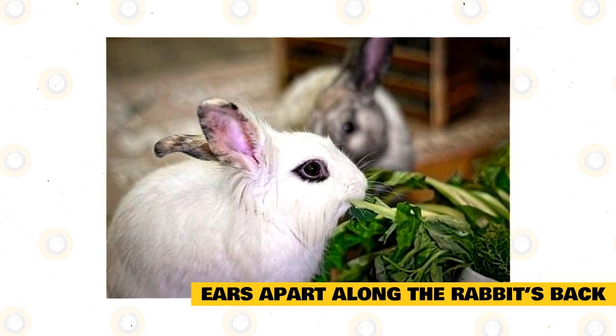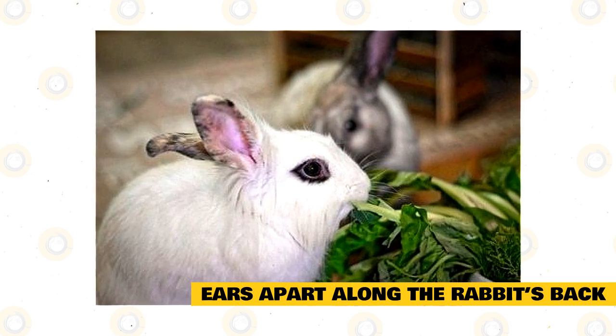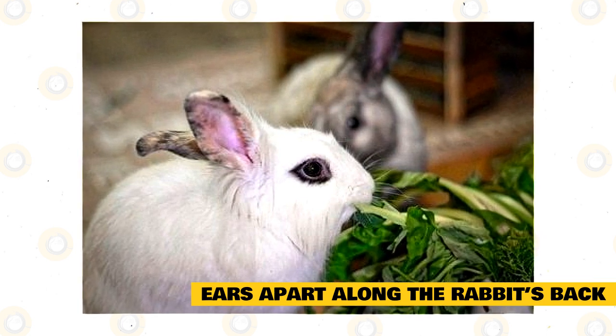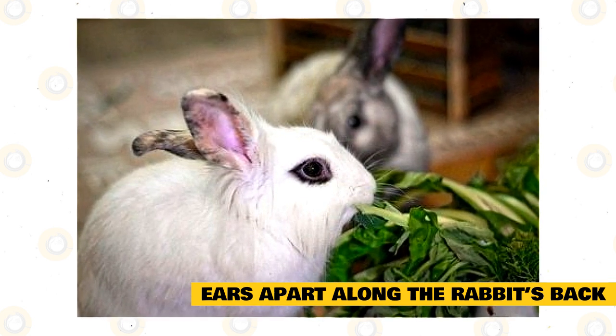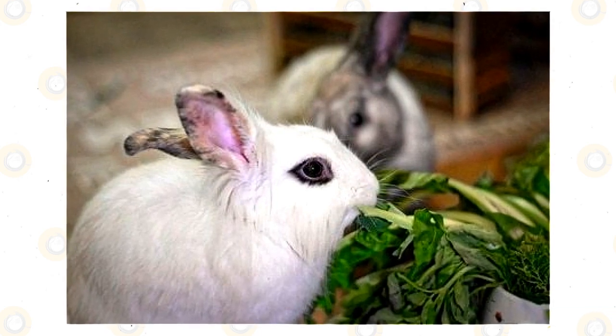This is also why it's essential to take your rabbit's whole body language into consideration. If the rabbit is lying down, relaxed, and their ears are wide apart, it's probably a relaxed posture. If the ears are wide and rigid along the back while the rabbit is stiff against the floor, they are more likely scared and taking a submissive posture.